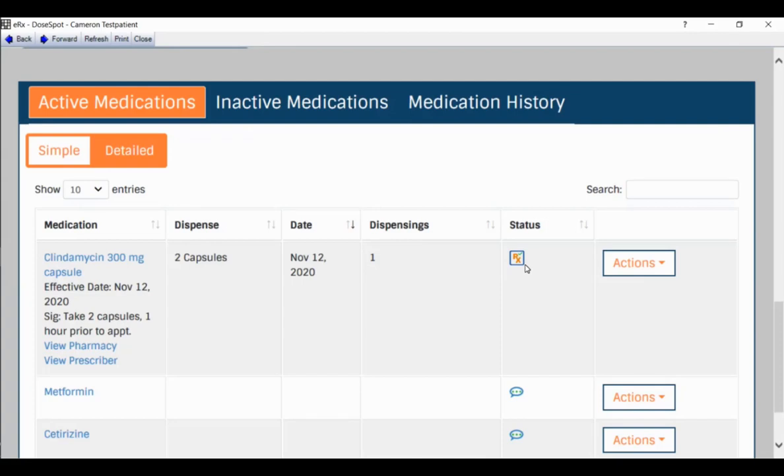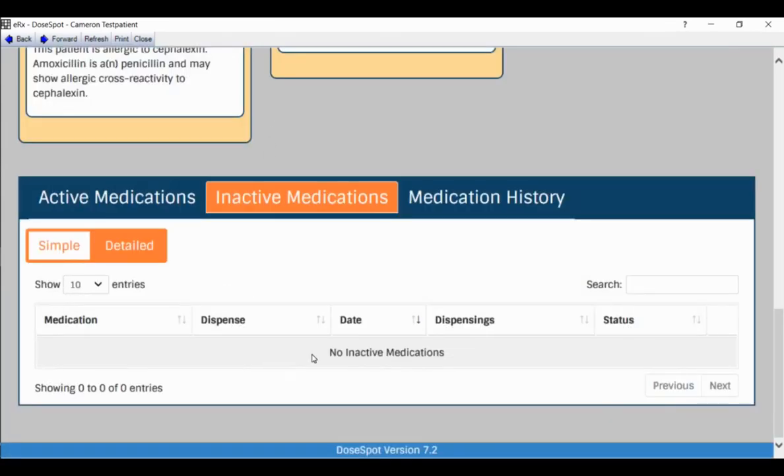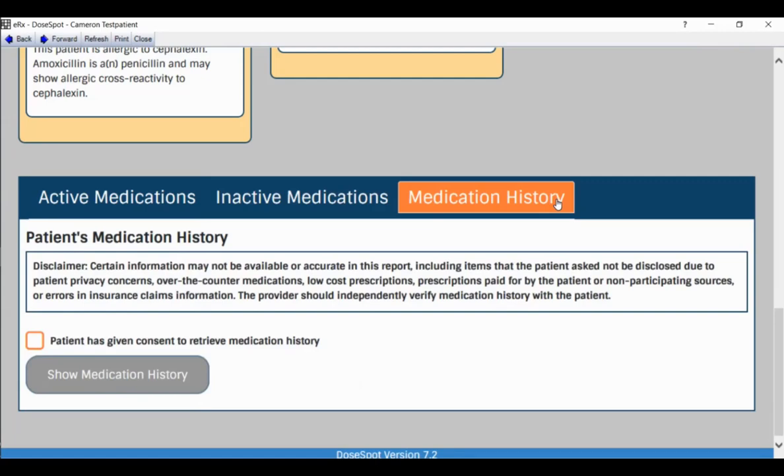Beyond active medications, there are inactive medications and medication history — the latter allows you to retrieve past prescriptions from different EHRs on the same ERX network. Now I want to show dental alerts. I saved this for after transmitting clindamycin so the alerts reflect everything the patient is currently taking.